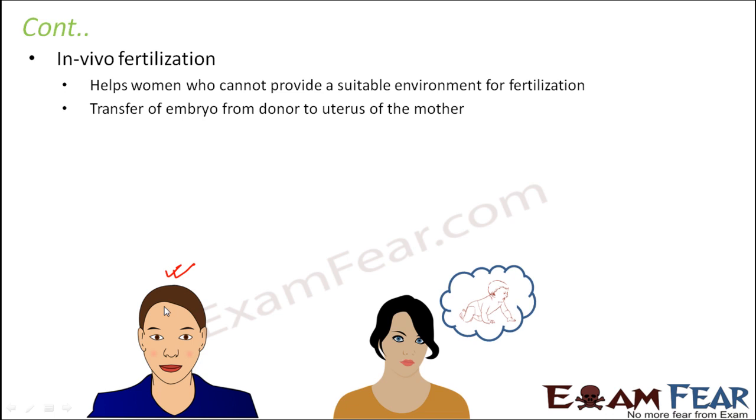In in vivo fertilization, a donor female produces an egg inside her body, the male sperm is inserted into her body, and the embryo or zygote is formed inside her body. Then the embryo is taken out and implanted into the uterus of the mother, so only the implantation and embryo development are handled by the mother. This contrasts with in vitro fertilization, where all processes happen in the laboratory before the embryo is placed in the uterus. In in vivo, fusion occurs inside the reproductive tract of the donor female.